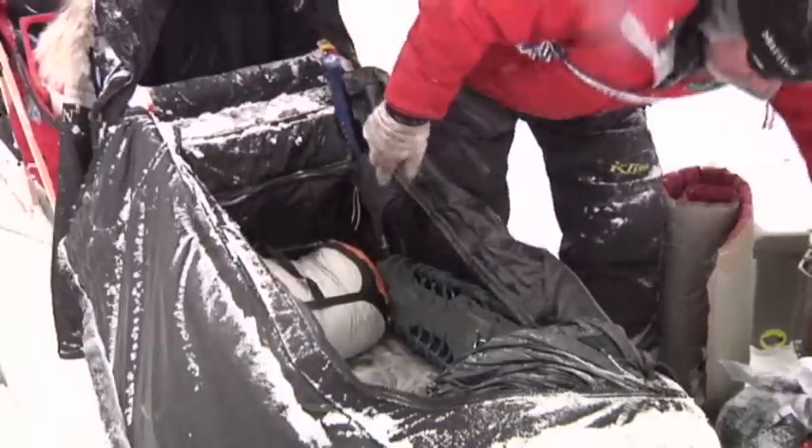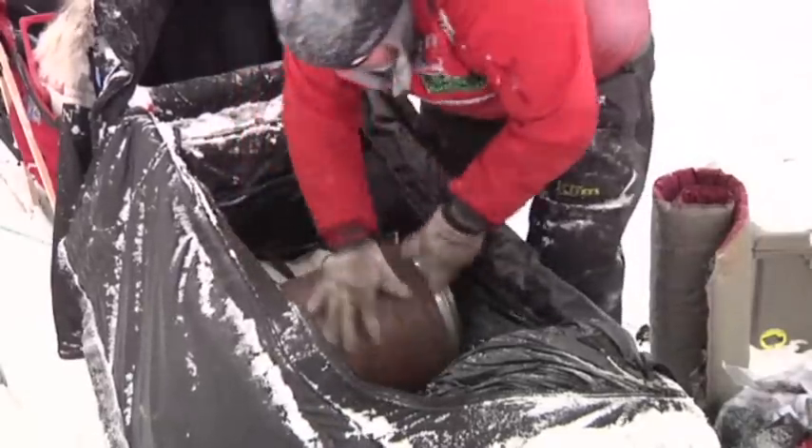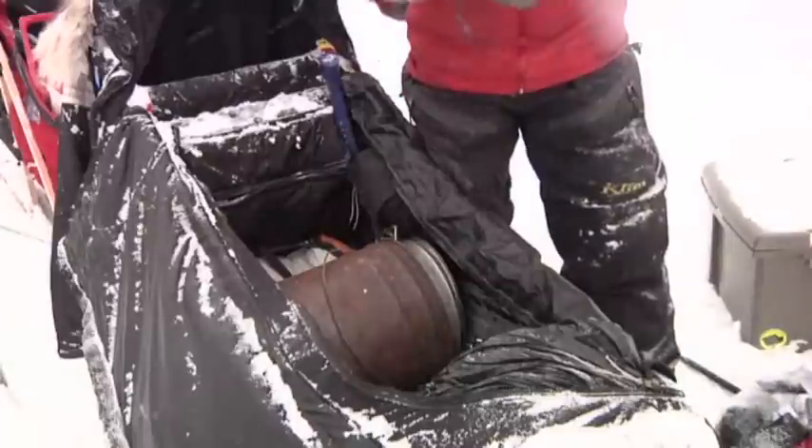Then I start putting in some of my other gear, one of the things of course being the cooker. The cooker is always in a spot right about there, and then the other stuff I just keep fairly open.